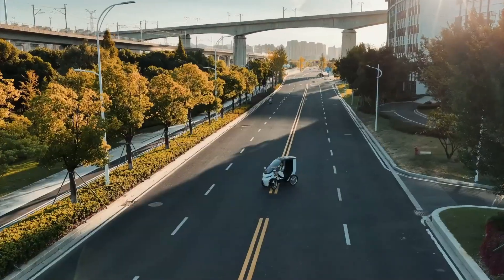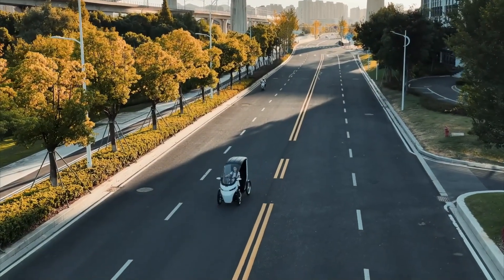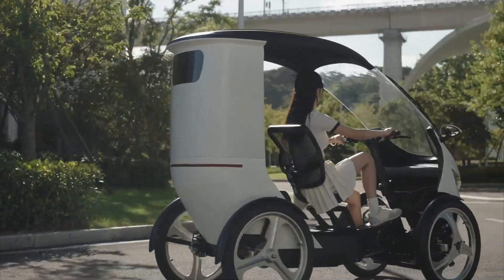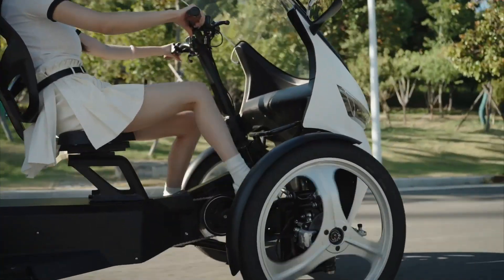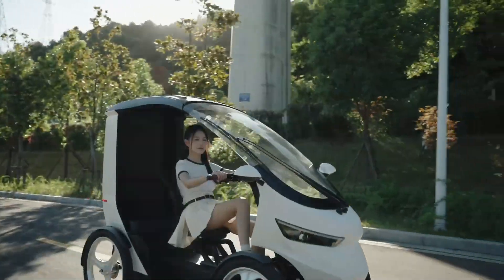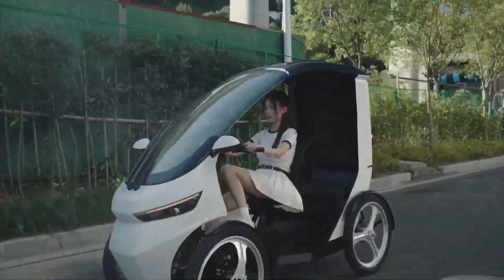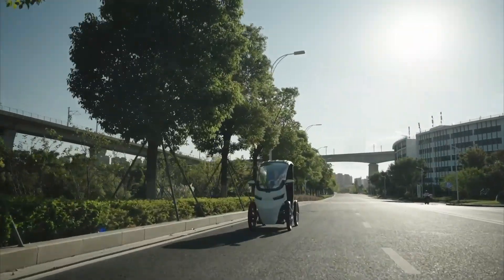Optional features such as solar panels, heated seats, GPS tracking, and app-based locking add convenience and a premium feel. Priced around $4,695, it offers a practical alternative for city riders who want car-like comforts without the cost or complexity of a full-size vehicle.